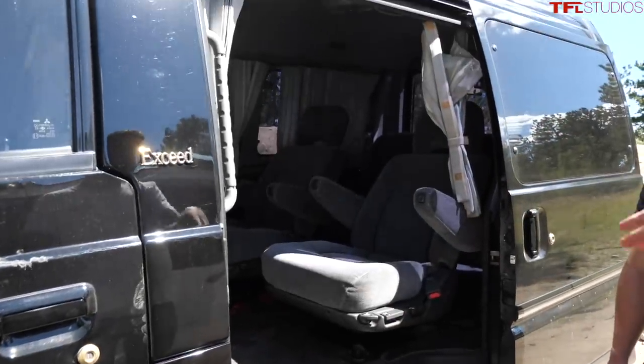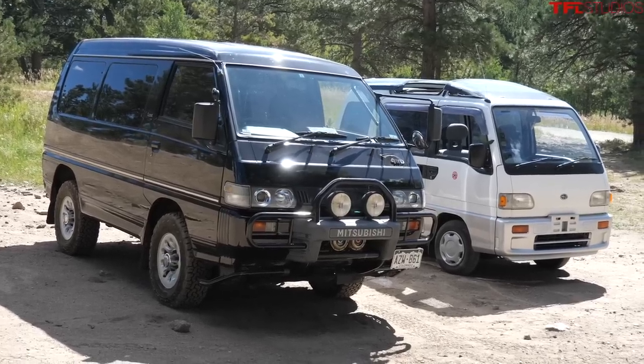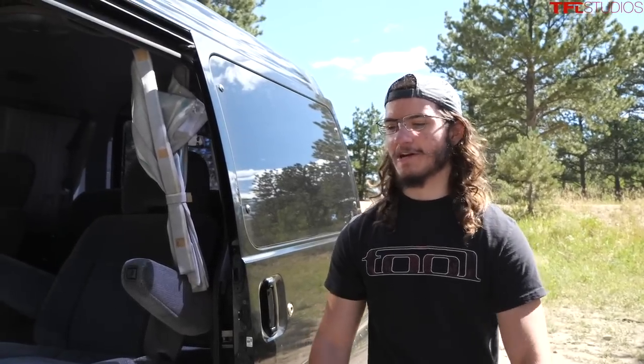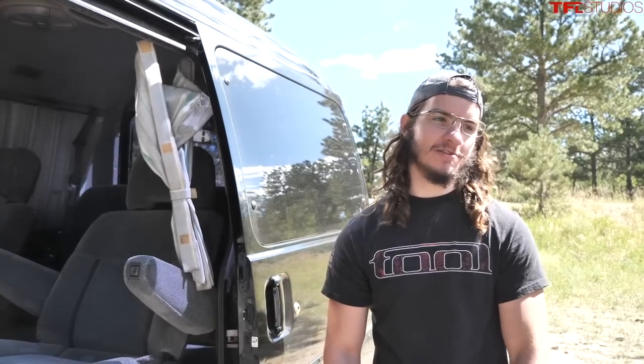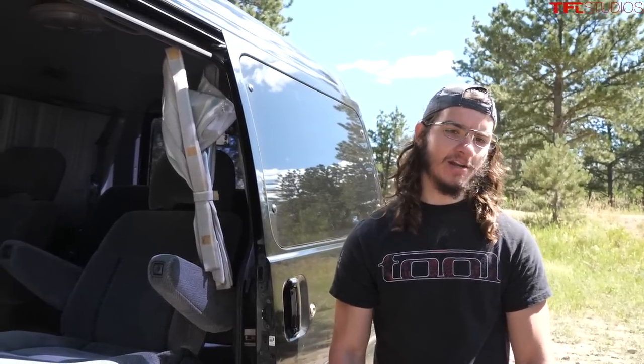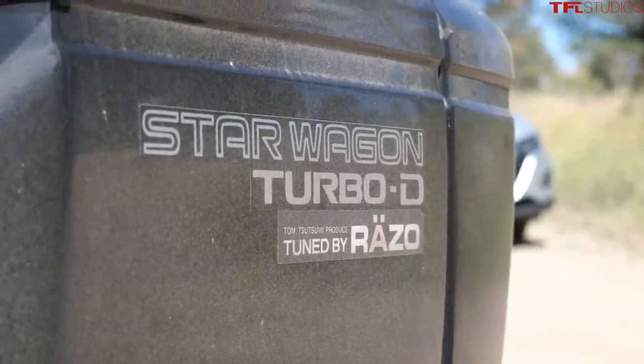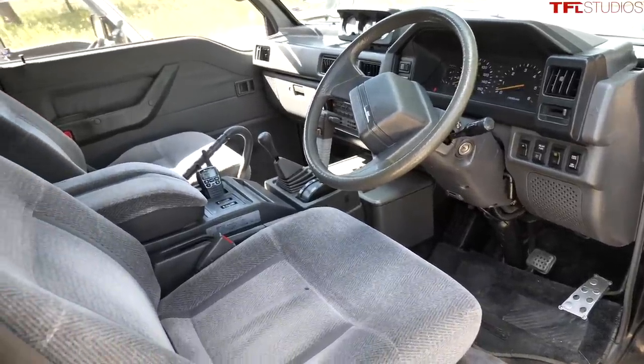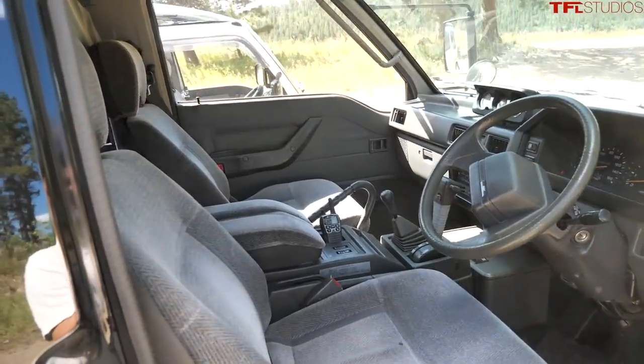The engine is the 4D56 - a 2.5-liter turbo diesel four-cylinder, non-intercooled - making very little power: 87 horsepower and 148 foot-pounds of torque. You can technically get it to 85 mph downhill, but Connor strongly recommends keeping it below 70. At 70 mph you're already over 3,000 RPM, and sustained high RPM driving has a tendency to blow head gaskets.